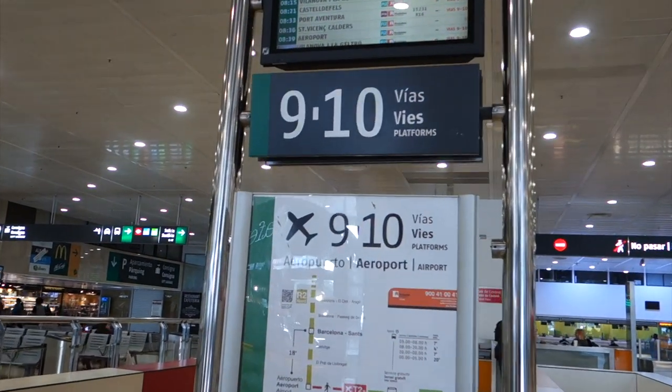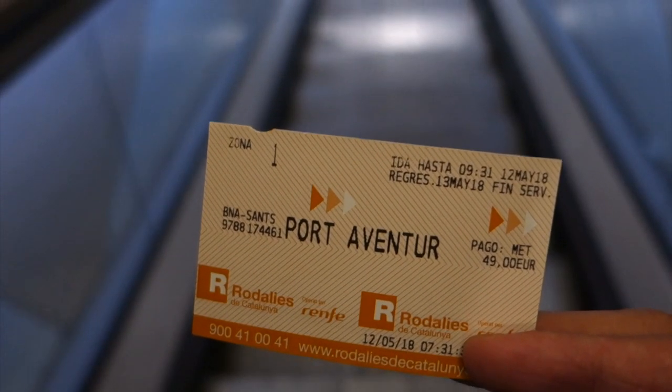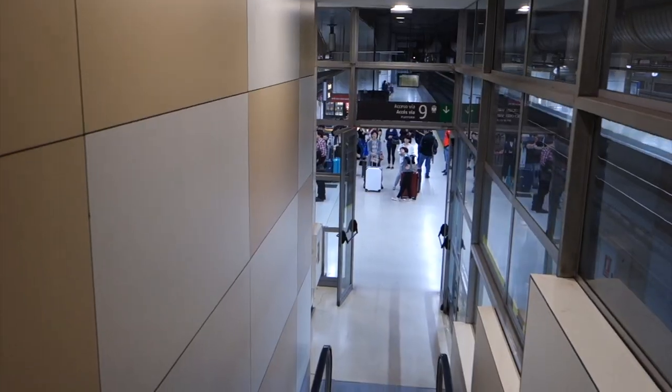Porta Aventura and Tortosa are served by the same train, but Porta Aventura is a lot closer. The train comes from platforms 9 to 10. Make sure you use the Porta Aventura metro pass they give you when you buy the ticket — the second one is your entrance to the park.